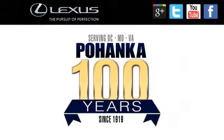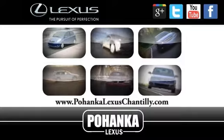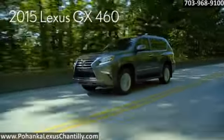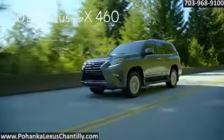Welcome to Pohanka Lexus of Chantilly. We're proud to present the vehicle you're about to see. At home on the road as it is off of it, the 2015 Lexus GX.